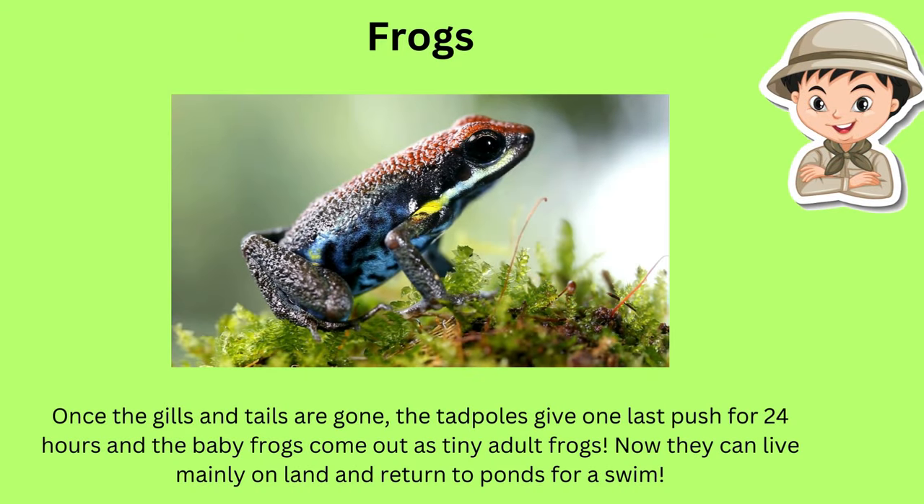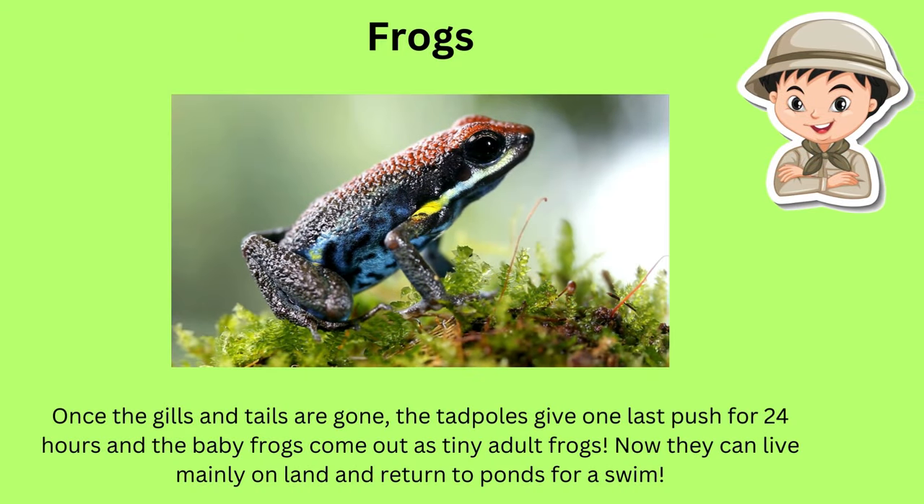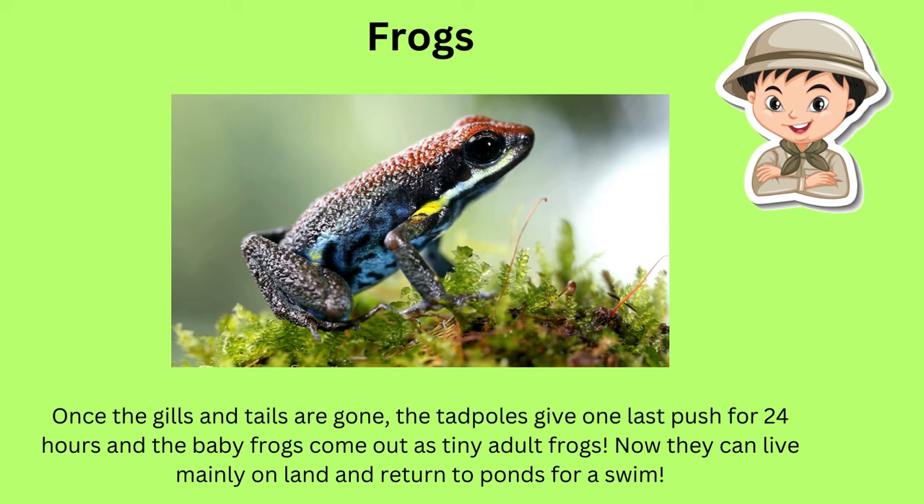After the tails and gills vanish, they give one big superman push and tiny adult frogs come out. Now they love hopping on land more and just go to the pond for a swim.